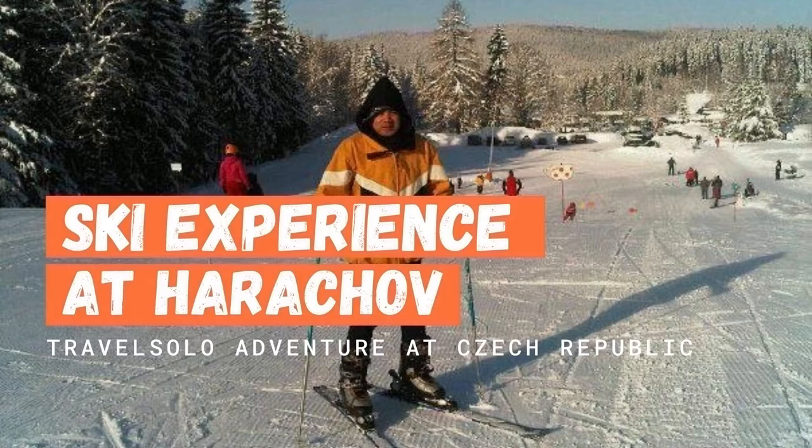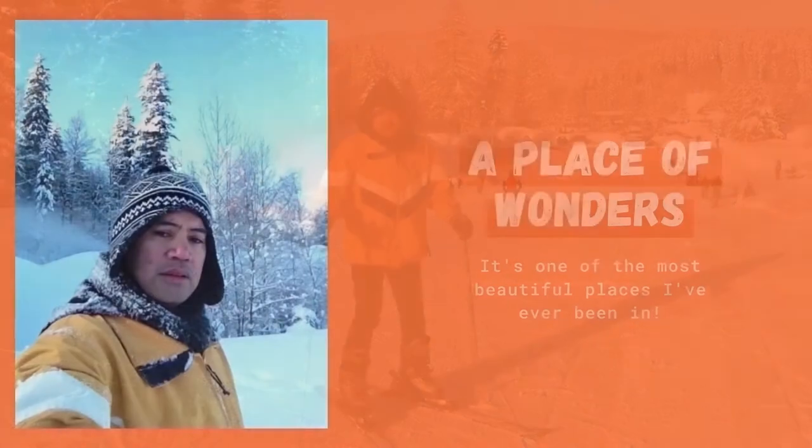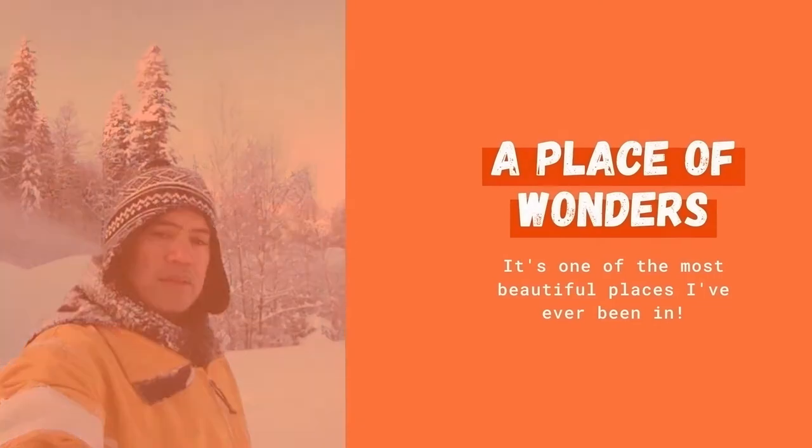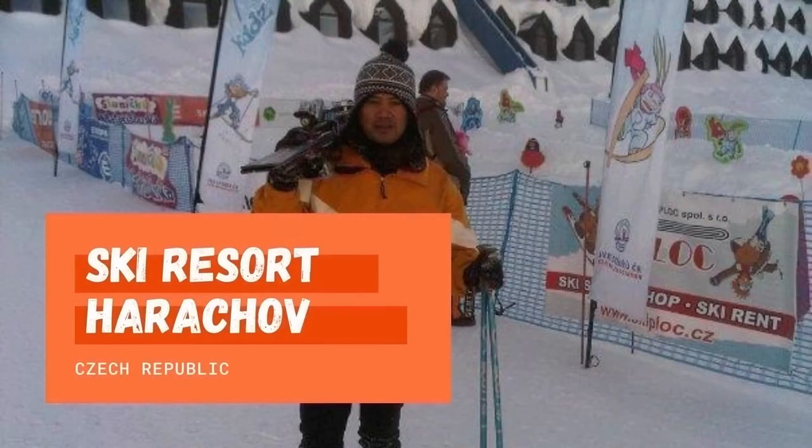Harakov is one of the oldest mountain towns in Czech with rich history in sports of all kinds. It is one of the most beautiful winter resorts in Czech Republic and is ideal for downhill skiing and snowboarding.